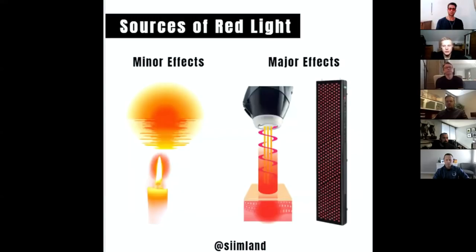Where do you get red light? Naturally, you get it from the sunset. You also get some red light during the daytime from the morning sun, but the amount is much smaller compared to the evening. In the evening you get a whole lot more red light. In the morning you get predominantly blue light.